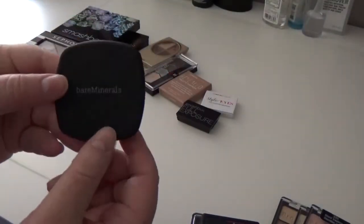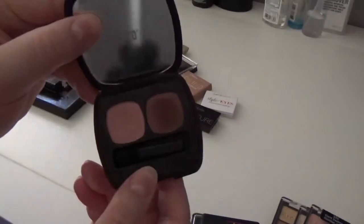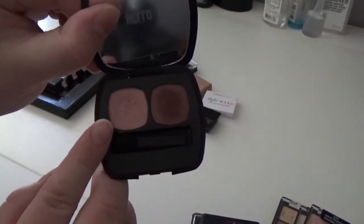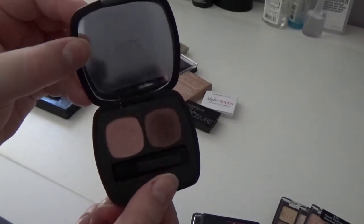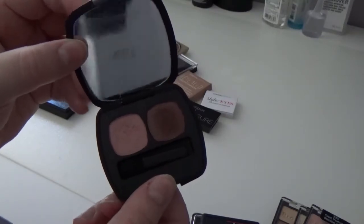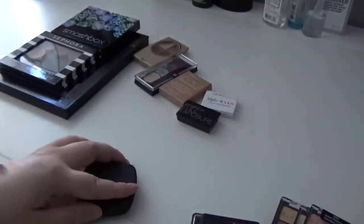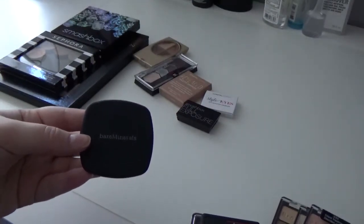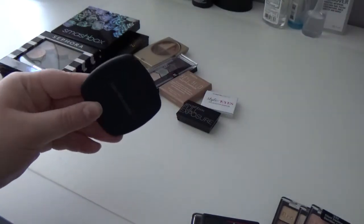Here I have the Bare Minerals eyeshadow duo in 15 Minutes — my mom actually passed this down to me. It has a really pretty pink and a brown mauve crease color. I've used it before but don't absolutely love it. I feel like I have a lot in my collection like this — they're beautiful and pigmented but I don't use it that much. I think I'm going to pass it on, though I'm not 100% sure — I'll put it in the maybe pile for now.